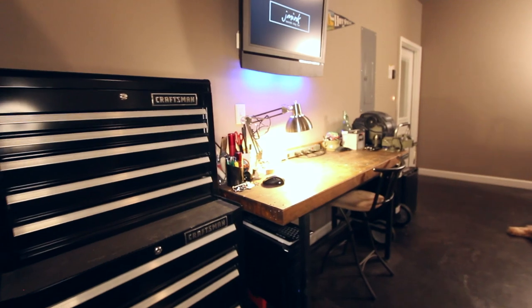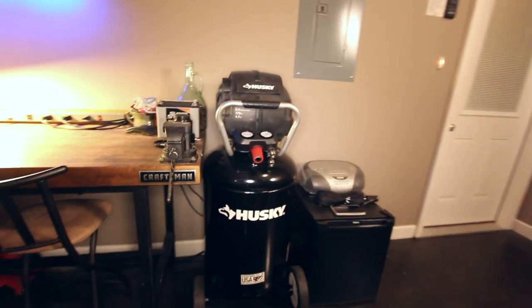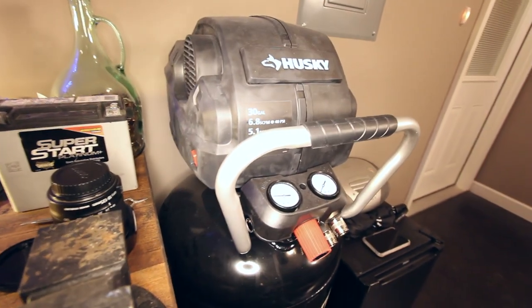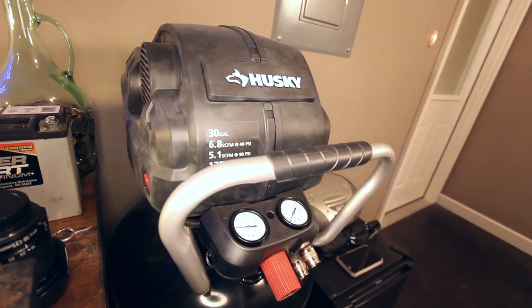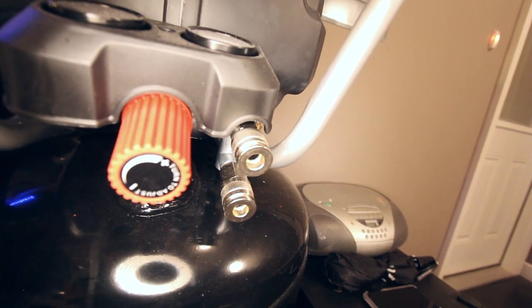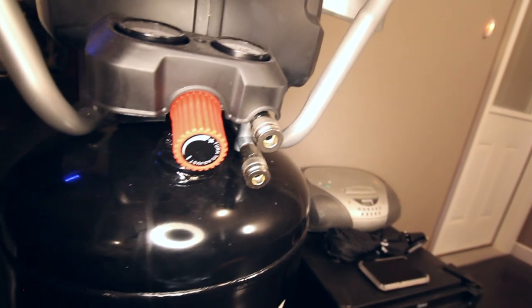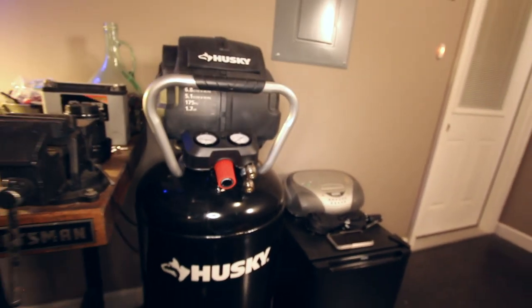Also down this wall over here, we have a new Husky air compressor — this is the 30-gallon air compressor. It gets up to 175 PSI. I also liked it because it's got a double connection right here on the compressor itself, so I can run more than one air line from it.